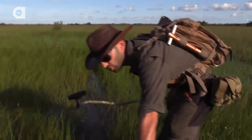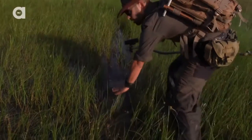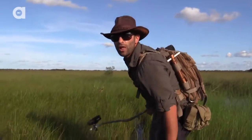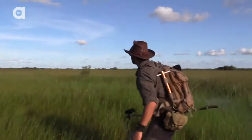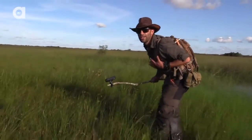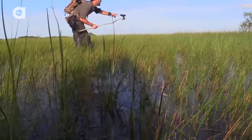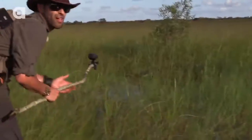This is how we were able to track him — all of the saw grasses kind of matted down. And at the end, we probably have about a ten-foot alligator. My heart is racing right now. Okay, here we go. He's right here, and he's big. It is a big alligator.